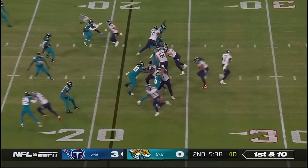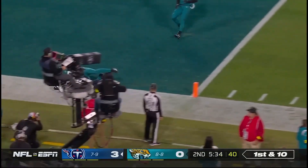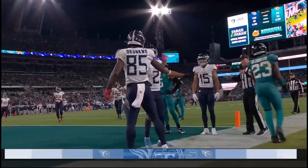And Henry — with fresh legs. Dobbs throws, end zone shot — pass caught, touchdown! That's the rookie tight end, Okonkwo.